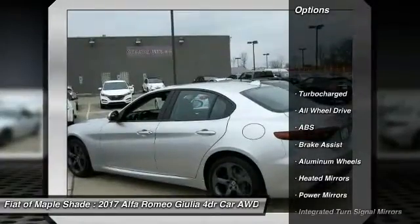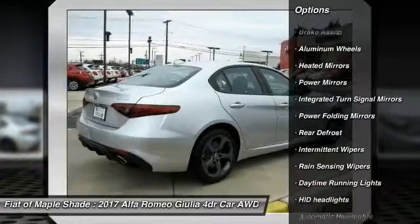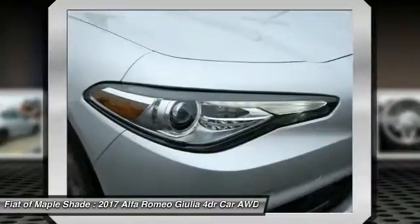Stability control, remote engine start, steering wheel audio controls, anti-lock braking system, power passenger seat, traction control, all-wheel drive.